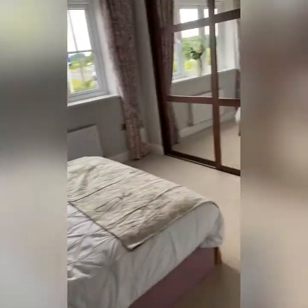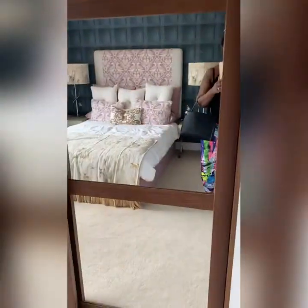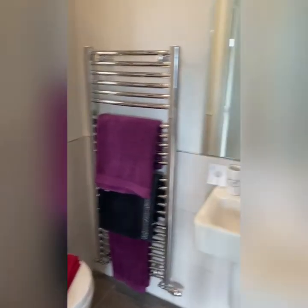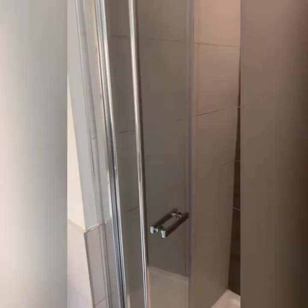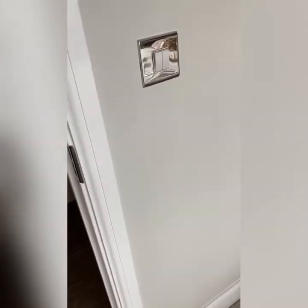Going into the master bedroom — that's my favorite bit. That would be my personal hobby space; no kids allowed. There's the wardrobe space and the en-suite for the master bedroom. It's a stand-up shower, a really nice broad shower, all finished off with similar flooring to the family bathroom.